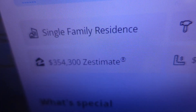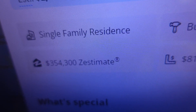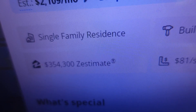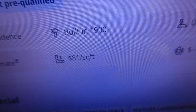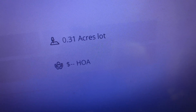Let's see the specifics. It's a single-family residence — the Zestimate is still under the ask price at three fifty-four three, and they're asking three seventy-five. This one was built in the nineteen hundreds, so it's been around for a while — eighty-one dollars per square foot. It comes on a point three one acre lot with no HOA fees.